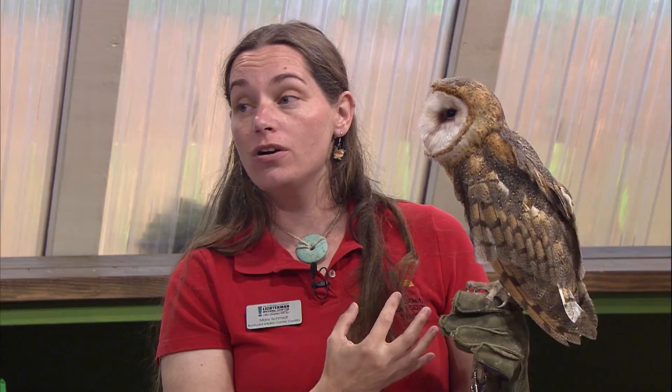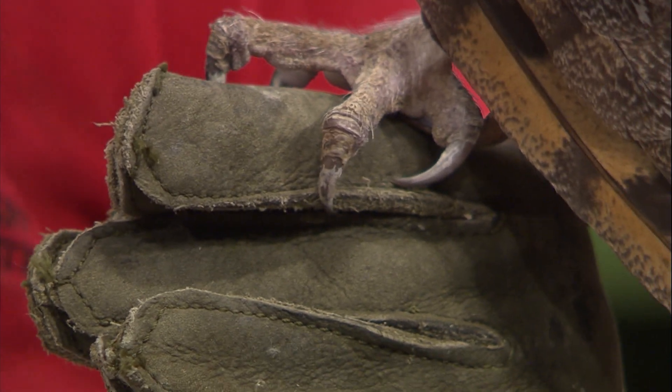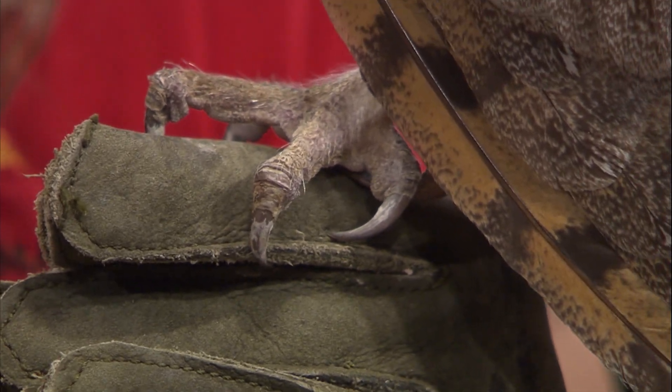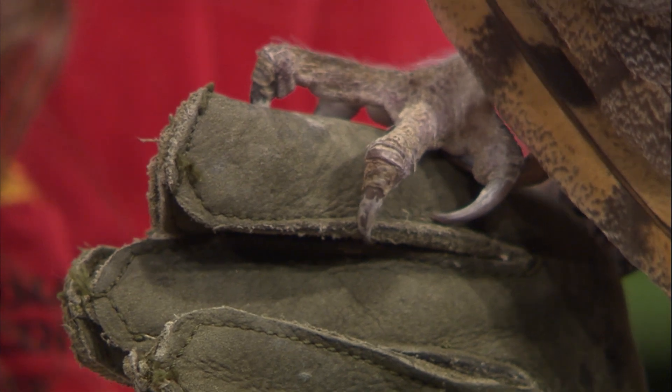Mary has her glove on — like we talked about with raptors, they have really strong and powerful feet. In barn owls especially, they have almost needle-like talons, so they can pierce and really hold onto their prey after they catch it.